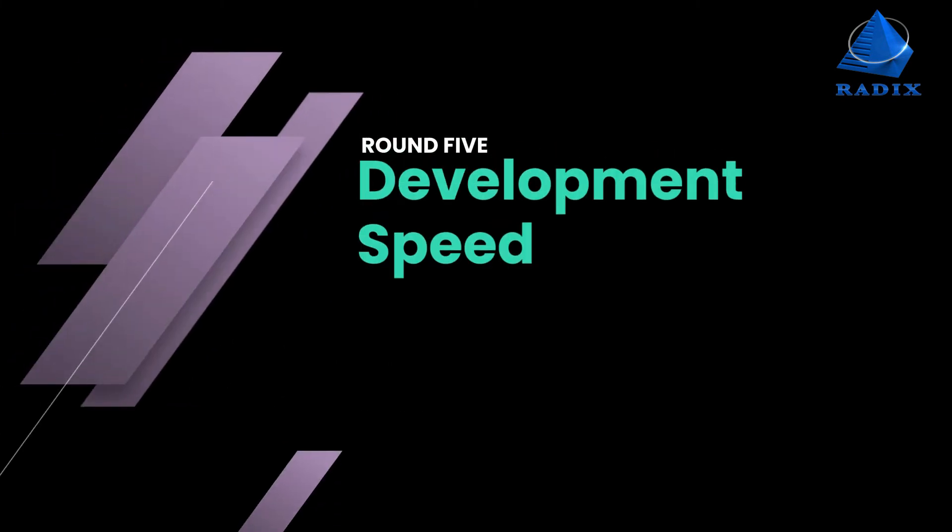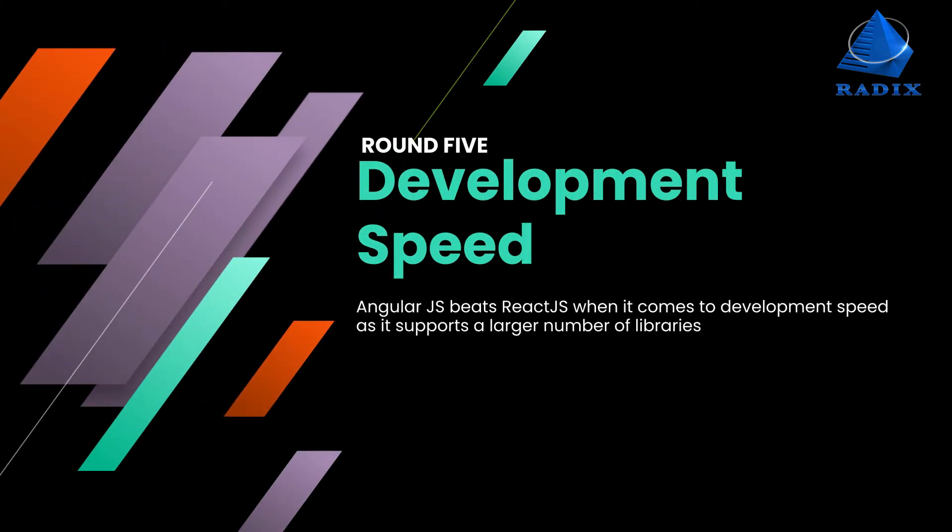Round 5: Development speed. AngularJS beats ReactJS when it comes to development speed, as it supports a large number of libraries.